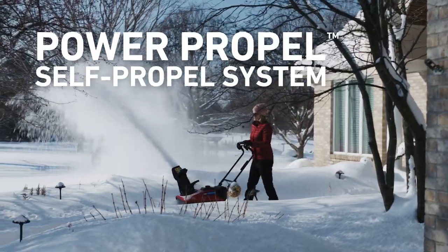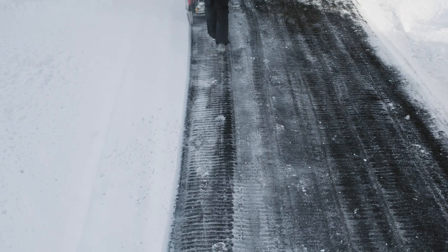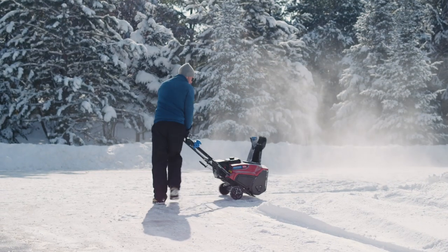The PowerPropel self-propel system works like front-wheel drive, automatically moving you forward as you clear. And just because you're out in the cold doesn't mean you shouldn't be comfortable. The PowerClear is lightweight with an ergonomic handle that makes it easy to maneuver.